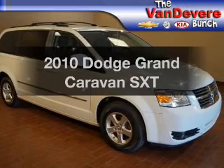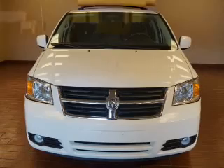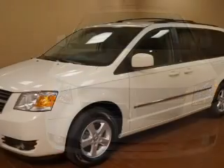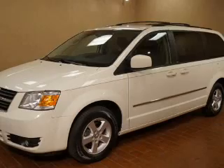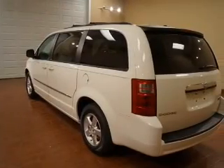Imagine yourself in this 2010 Dodge Grand Caravan. This is the set of wheels you've been looking for. The powertrain includes front-wheel drive with a reliable six-cylinder engine driven by an automatic transmission. You will appreciate the safety feature of anti-lock brakes.